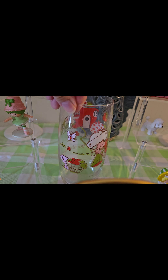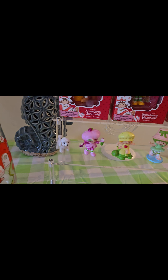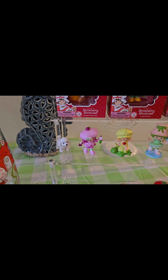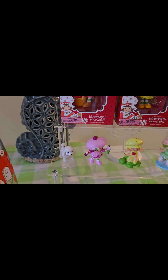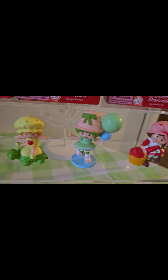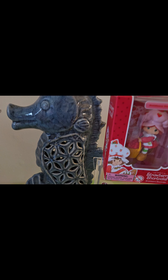And then these little miniatures. This little puppy actually came with a lot of the miniatures that I got. I just decided to add him — he's not Strawberry Shortcake, not a character or whatever. But here's this original from the 80s, and this is a replica of it, the newer version. Pretty cool.